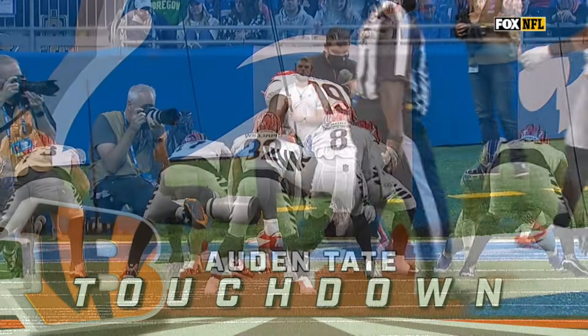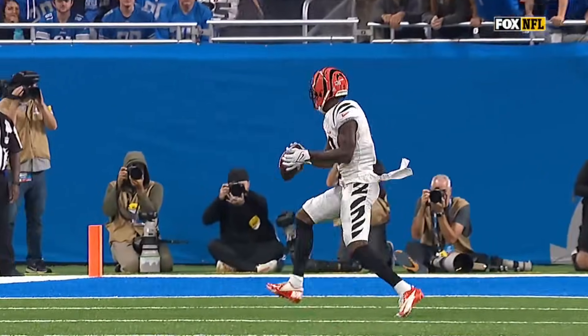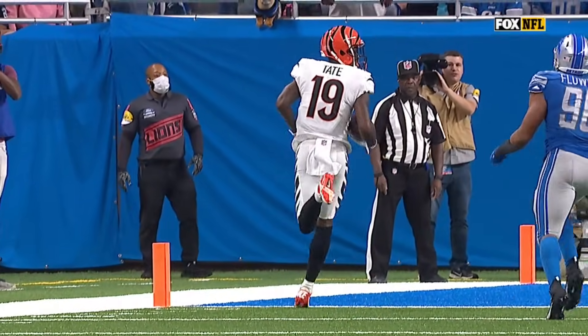Touchdown, Bengals! It comes in — you're thinking run to the right, but it's going to be a bootleg out to the left. Derek Barnes is just a little bit late recognizing that, and you see Auden Tate right there.